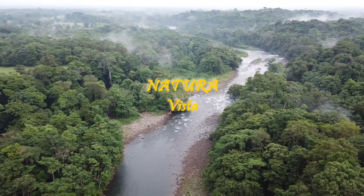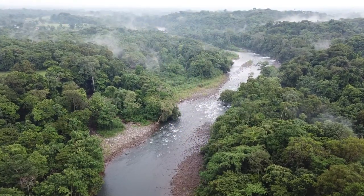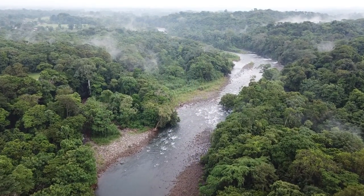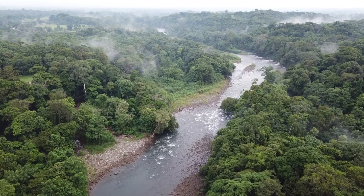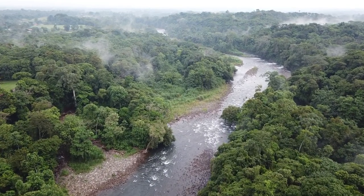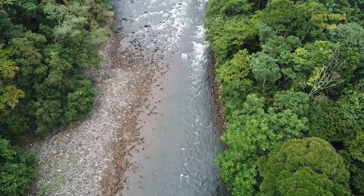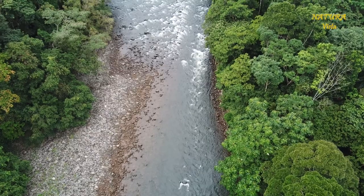Tropical rainforests around the world harbor complex communities of organisms. Their ecology and other traits are still poorly understood. Societies around the world still prefer to waste their money on weapons than use it for science.